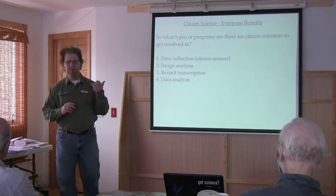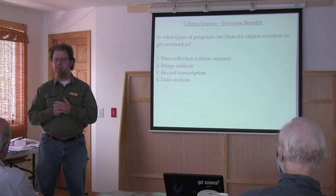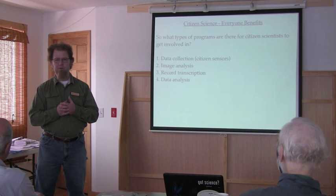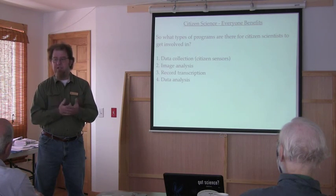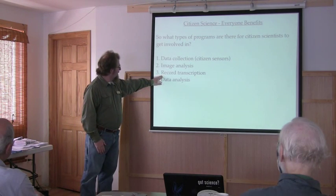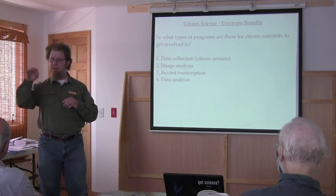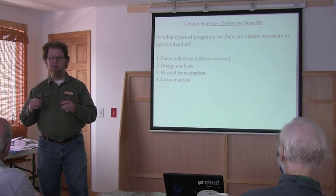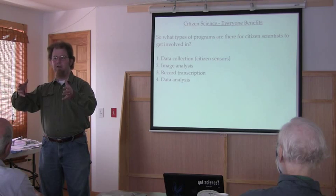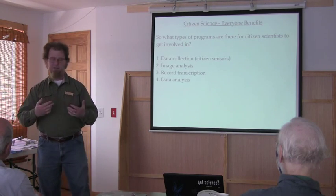There's another type I want to point out: image analysis. We have evolved remarkable pattern recognition systems, much better than any modern computer technologies are even capable of approaching. So we are still a valuable resource for looking for patterns in nature and recognizing those in ways that computer programs can't. There's also a relatively new venue for citizen science: record transcription. There are a lot of natural history records out there that are handwritten, and computers still have difficulty parsing handwritten notes. We as citizen scientists can serve a valuable role in transcribing those data from handwritten records into digital records that can then be analyzed by scientists.